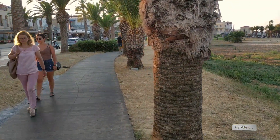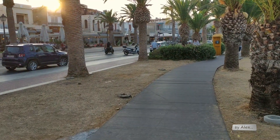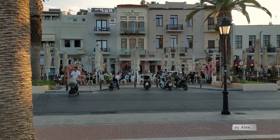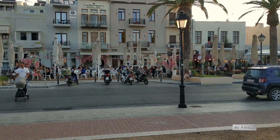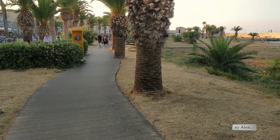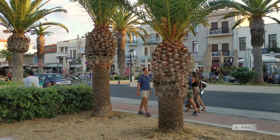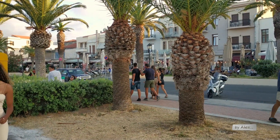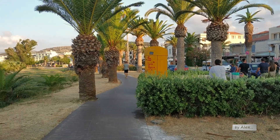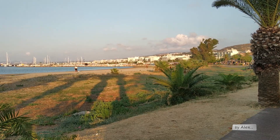Have in mind that after about eight o'clock they close this road for the cars, so you can walk even on the other side. Here are some of the cafes, and you can find many hotels and restaurants of course. This is how you have a look from the other side.